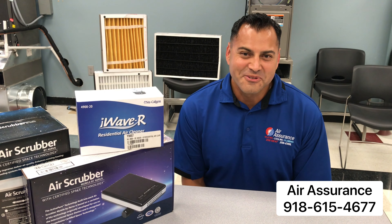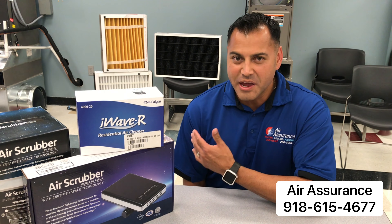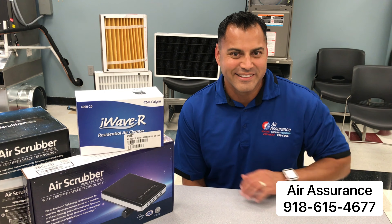Hi, I'm Charlie with Air Assurance. What I'd like to do is take a few minutes and talk about some of the technology differences that you'll find with air purifiers and air cleaners, and especially those you'll find right here with us at Air Assurance. So if you've got just a few minutes, let's see what air purifiers and air cleaners have to offer. Let's take a look.